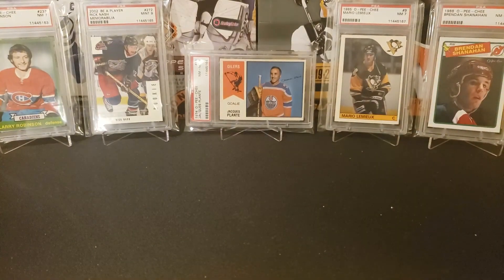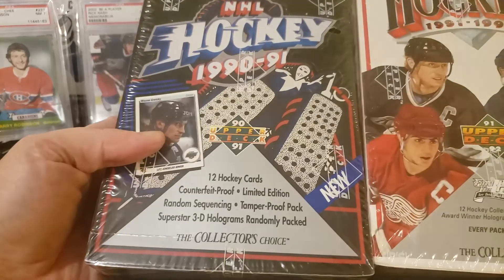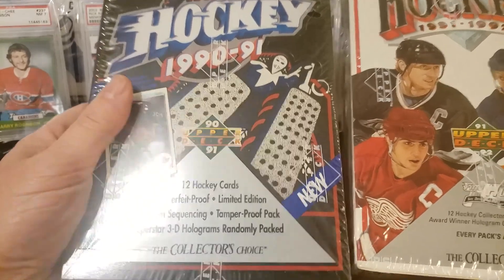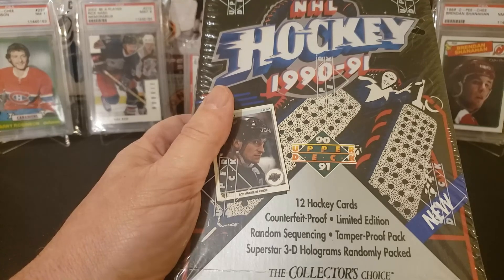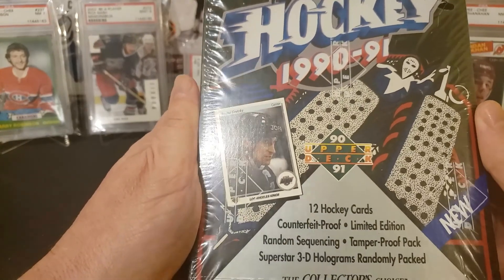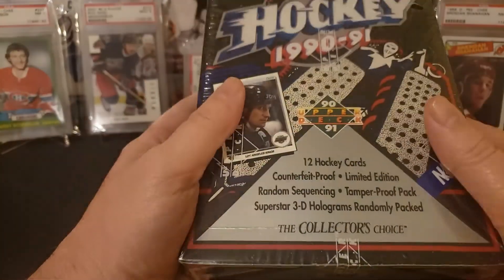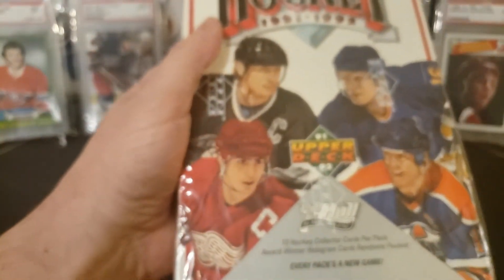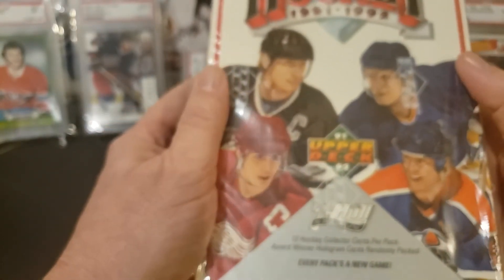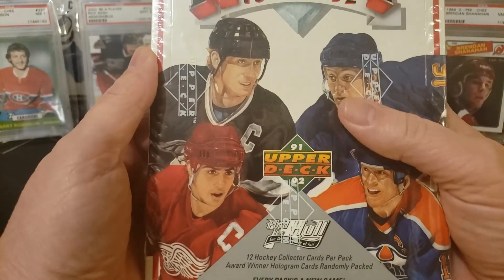I also have some Upper Deck — 90-91 series one and 91-92 Upper Deck that we could crack. On the 91-92 we could get the Jagr I guess, and Bell 4. I can't remember them all, but we'll probably open those up — might be fun to see what's in there. The 91-92 I don't remember much about which cards are in there, but we'll probably open those at some point too.